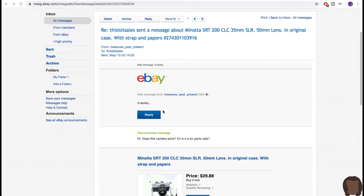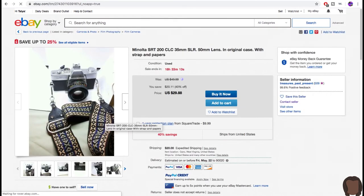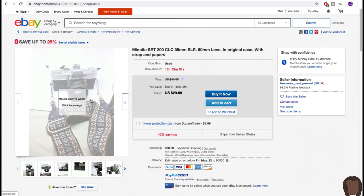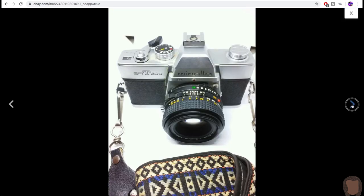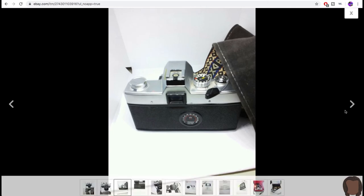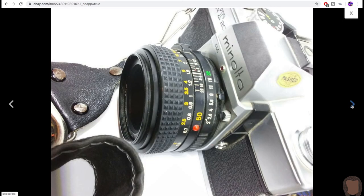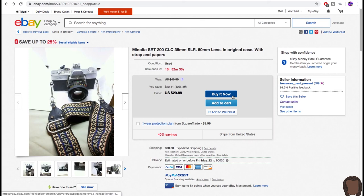The Minolta seller has hit me back — this camera works. I feel good about this one: it comes with a bag, strap, and lens, and it's working. Going ahead and purchasing it. The shipping's still a lot, but it's within my budget for a beginner camera. Deal done.